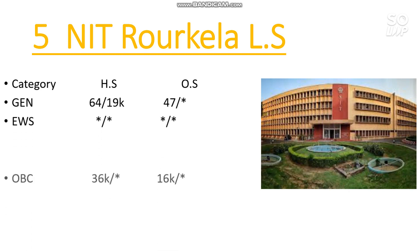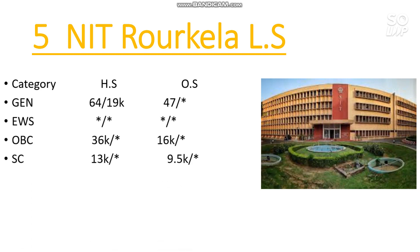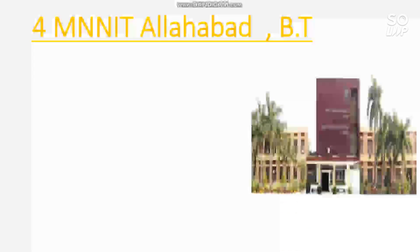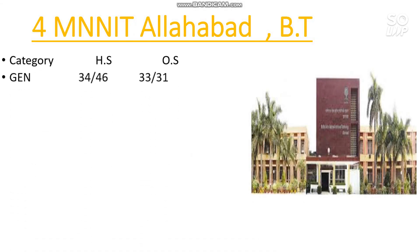Number 5 is NIT Rourkela — Life Science has the lowest cutoff. For General it is 47,000; EWS has no seat; OBC is 16,000; SC is 9,500; ST has no seat reserved.